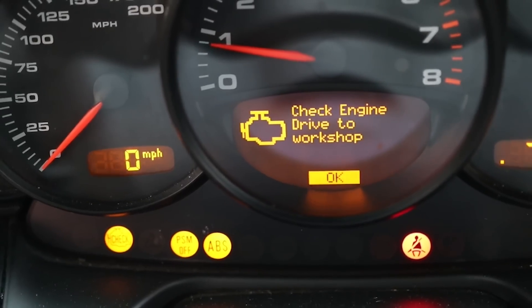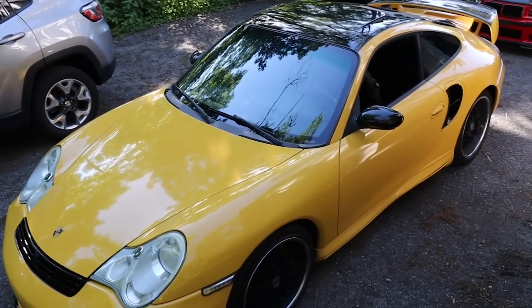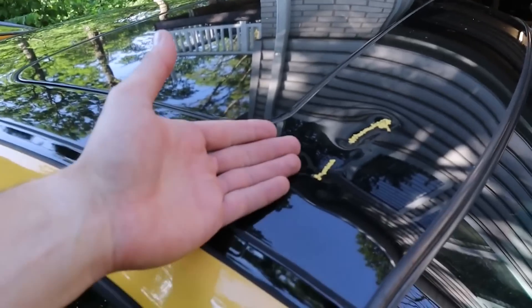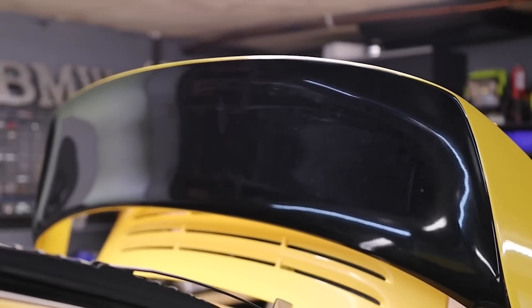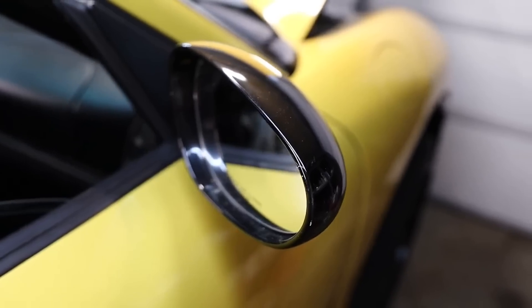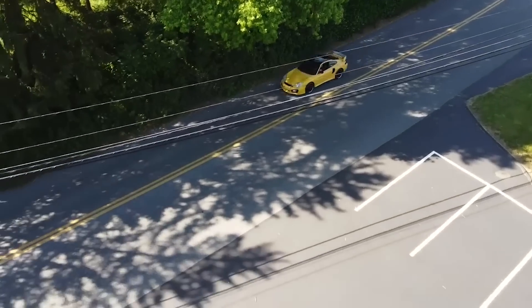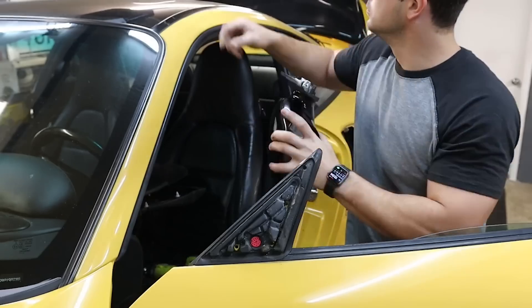Among the host of issues this car has had mechanically, most of them are fixed — not quite all. The glaring issues from the beginning have been the awful paintwork and questionable decision-making by the previous owner. He painted the roof black, put on a GT2 rear wing slash trunk and painted the top of the wing black. He had an absolutely horrendously ugly aftermarket front bumper on the car that didn't fit. He painted the mirrors black and the side vents black.